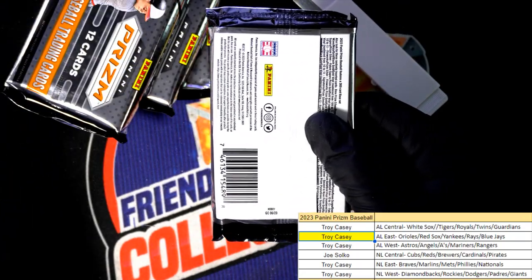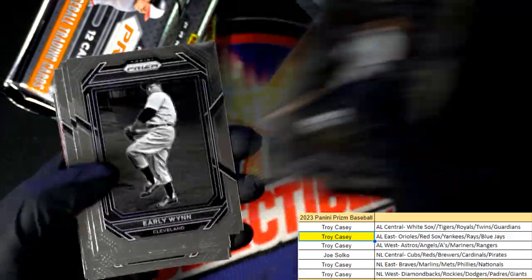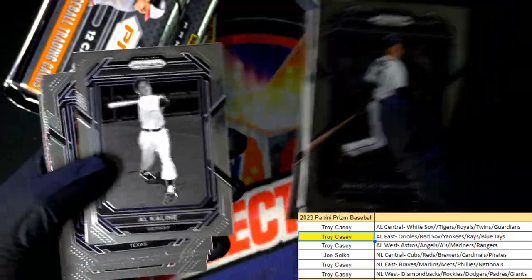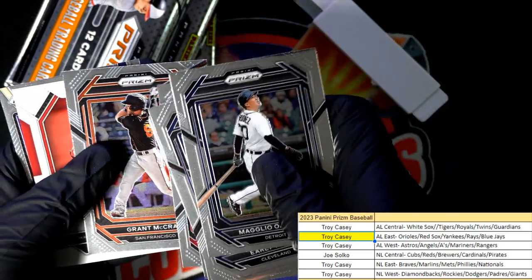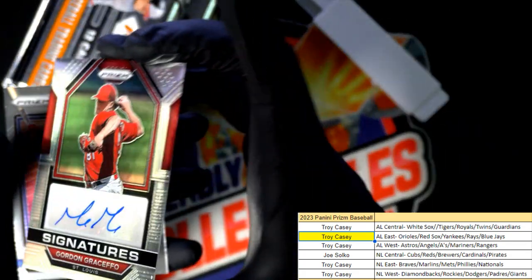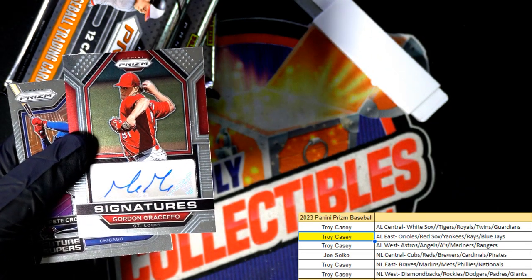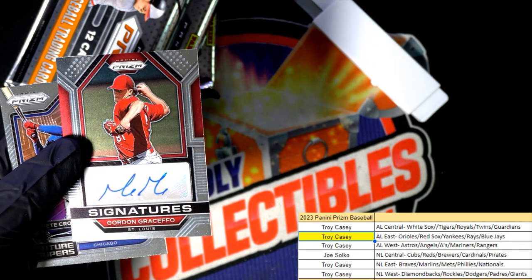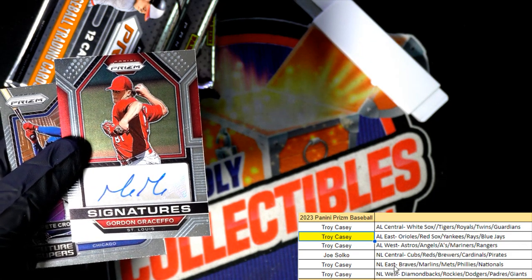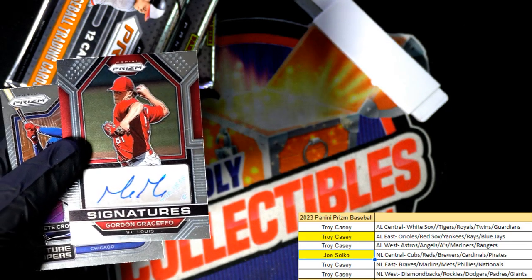Come on, is it gonna be another Hall of Famer? Come on, are we gonna hit a color blast? Let's go, color blast! Nice signatures there, congratulations Cardinals — Cardinals hit of the box break. Joe, you got one there, my friend. Nice signatures.